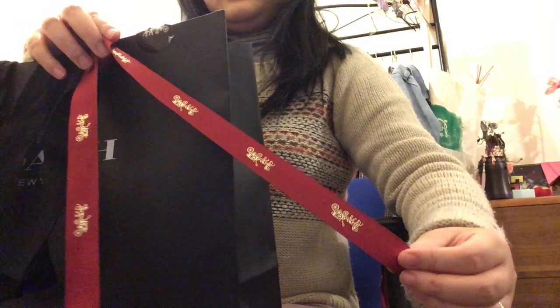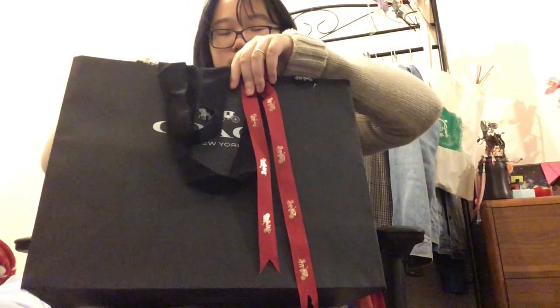They gave me money, so I went to the Coach private sale and bought some of these items. I really like this red ribbon here — it's really festive. I'm going to keep this and decorate my Christmas wreath as I think it would look really pretty on there.